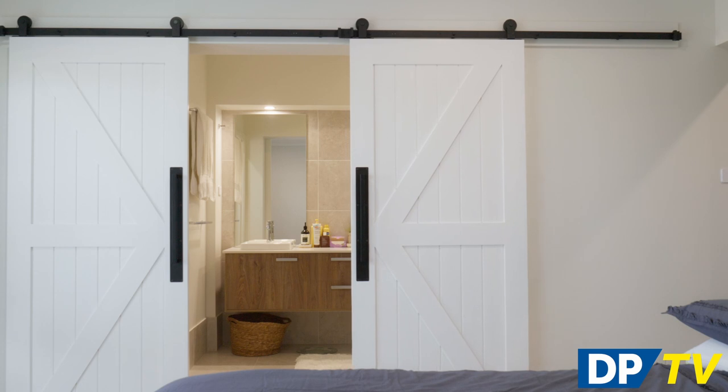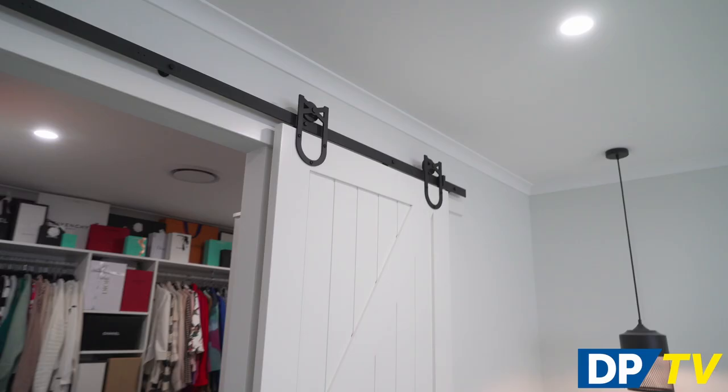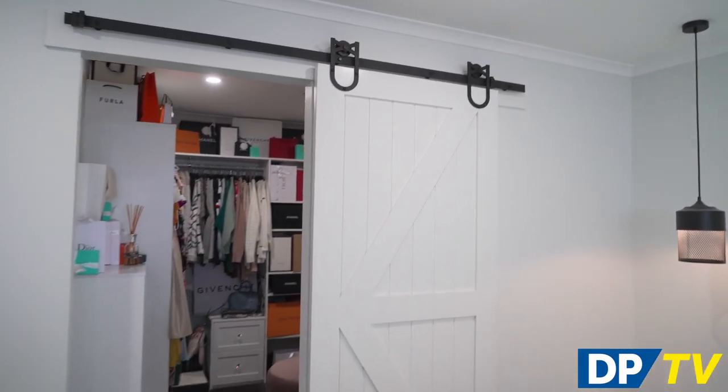An internal sliding door can be a highly practical choice, such as in tight spaces like a pantry or ensuite bathroom, and they are popular for closets or wardrobes as they don't take up floor space when open.